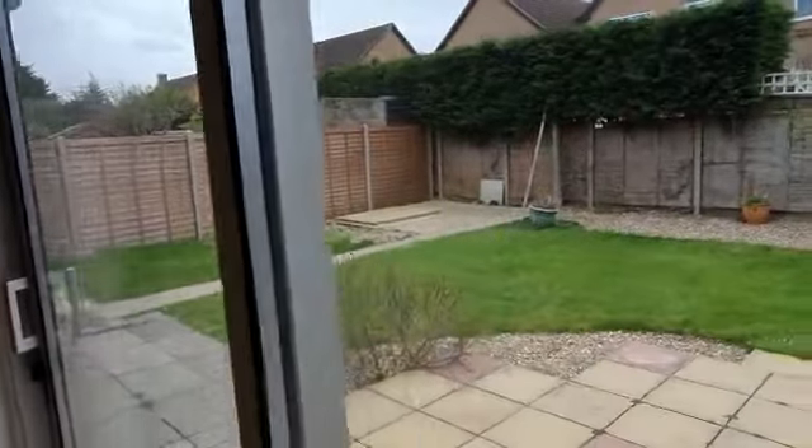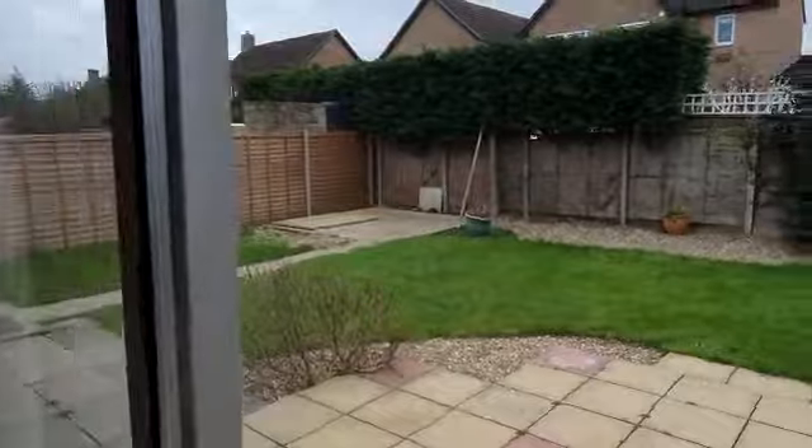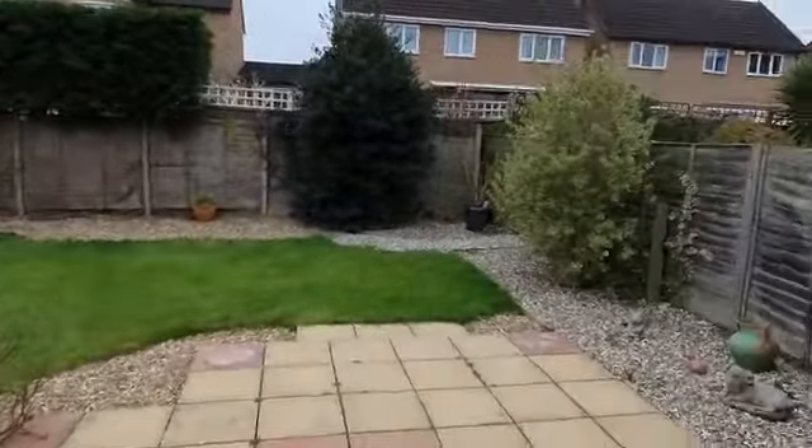Fairly low maintenance — you've got hard standing for a shed there, and a little bit of grass.